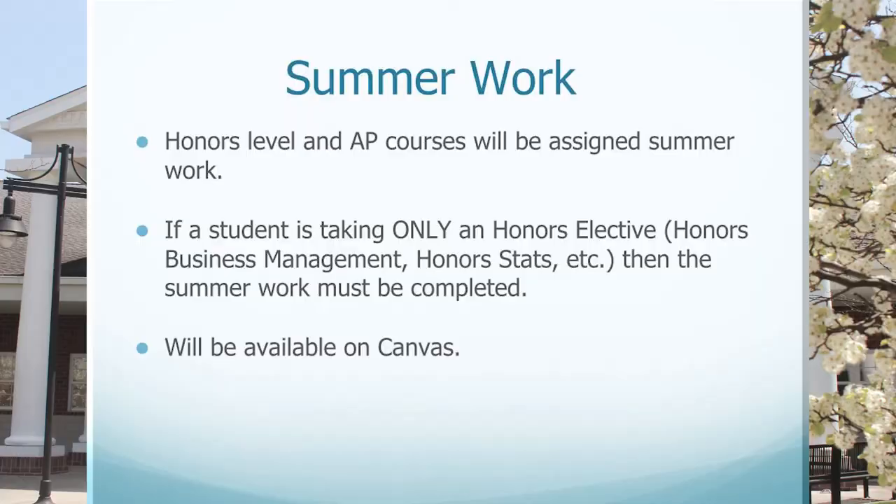A reminder that summer work is assigned for honors level and advanced placement classes. If a student is taking only an honors elective such as honors business management or honors statistics, the summer work must still be completed. Summer work will be available on Canvas, and a letter will be sent out prior to the end of the school year with details about summer work.